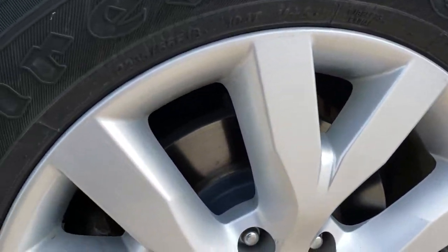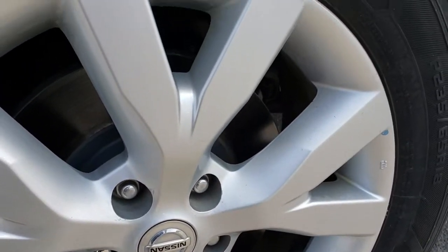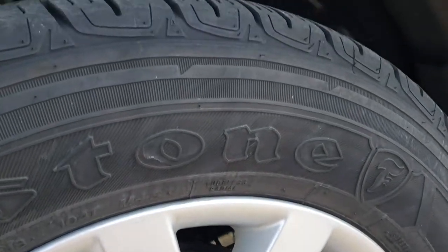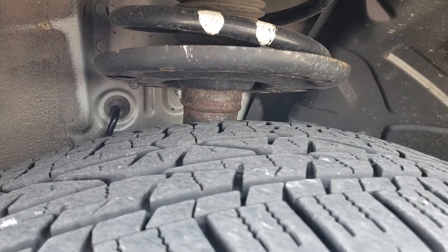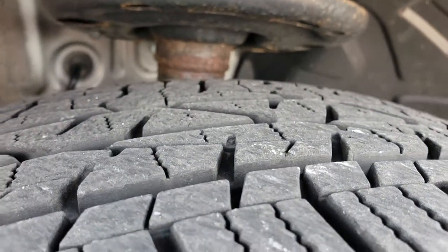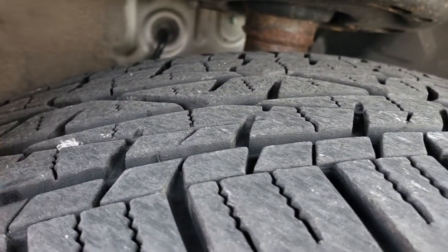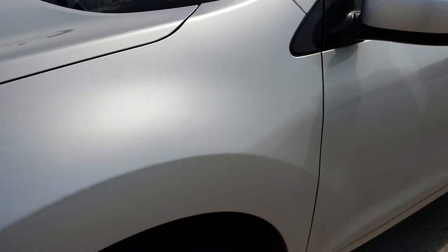This one comes with the 18 inch factory painted alloy rims. Very nice condition, no scuffs or scrapes on them. This car has Firestone Destination tires on it. These are 235/65 R18s. Lots of tread left on these tires — I would say probably 60 to 70 percent of the tread left.